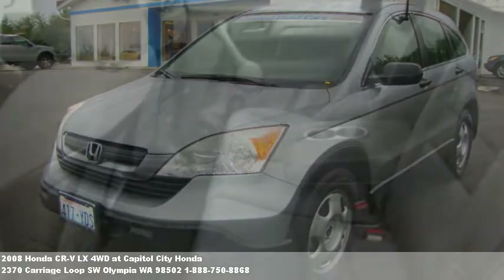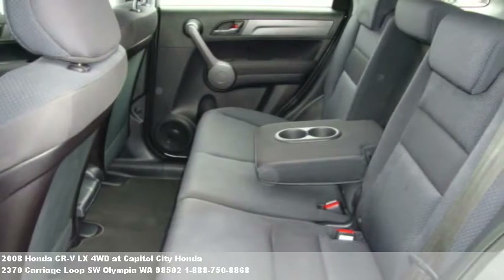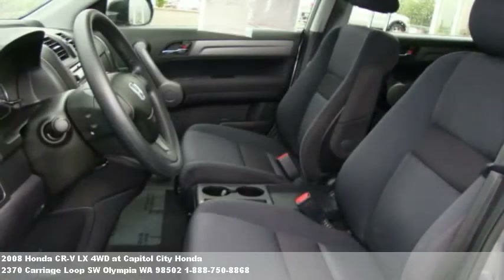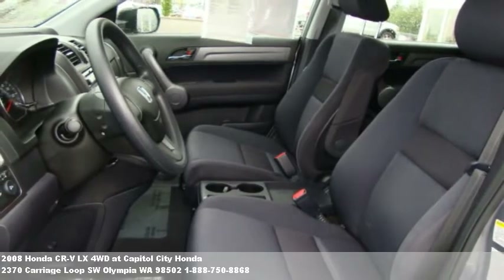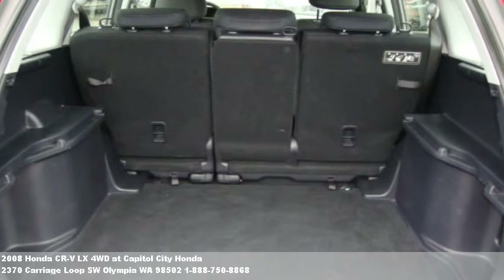At Capital City Honda, we provide you with a comfortable shopping environment where customers can relax, browse, and gather information without feeling pressure. We are a dramatically different dealership, one that stands behind its products and takes pride in providing award-winning customer service.